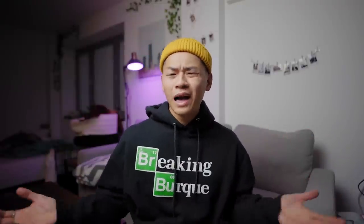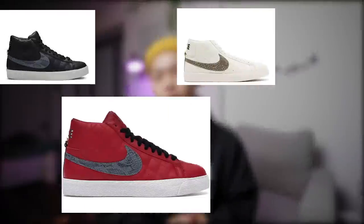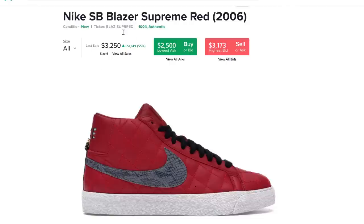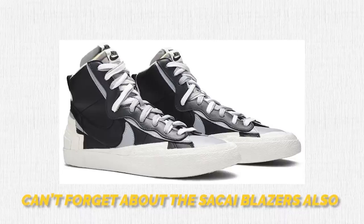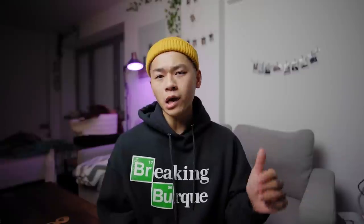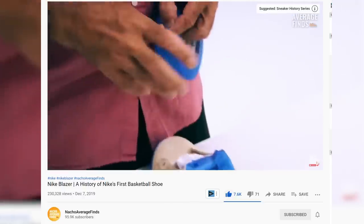You're probably wondering: I don't skate, I don't really hoop, how are these still popular? Well, back in 2006, Supreme and Nike had a collaboration and came out with the Supreme Blazers in three colorways, and it's still a beautiful sneaker that is very sought after. Along with the Off-White collaboration in 2017, that's really a dumbed-down version of how these sneakers got popular and stayed relevant. If you want a better rundown, definitely check out Nacho Average Finds — they have a great sneaker channel and break down the history of plenty of sneakers, including the Blazers.